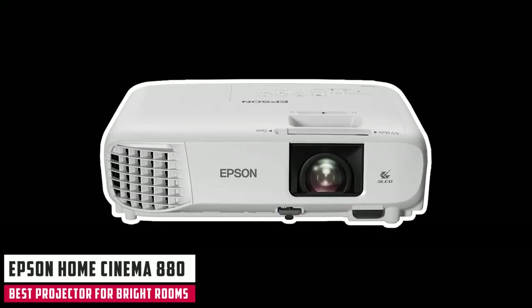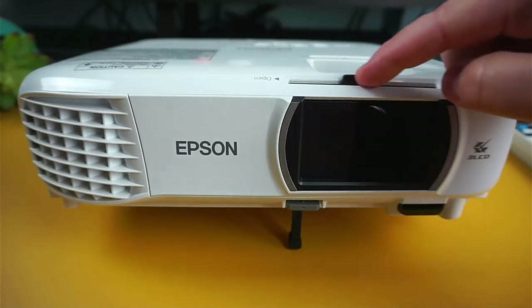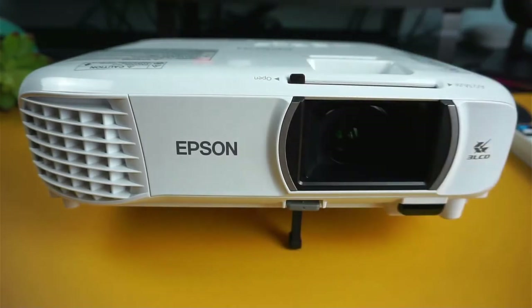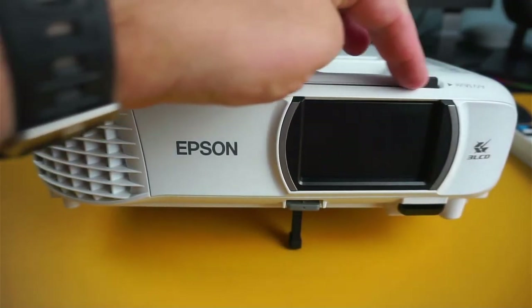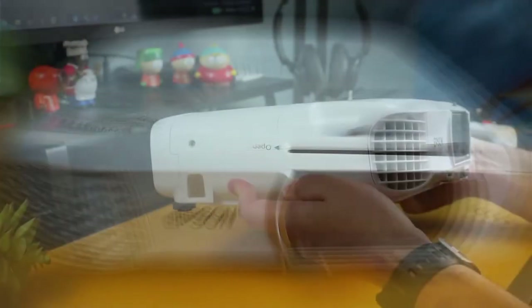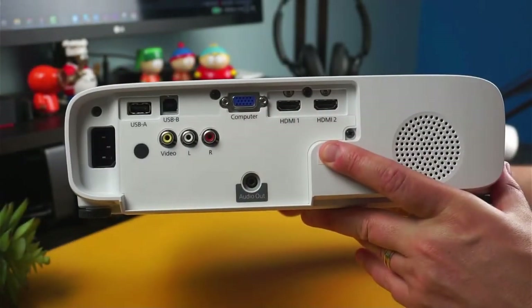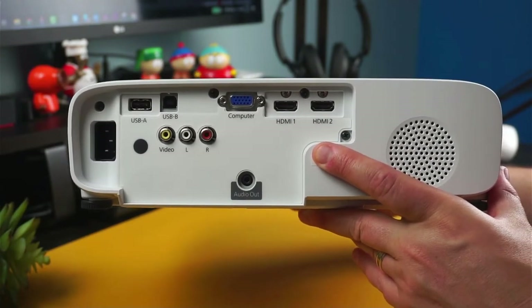Starting our list with the Epson Home Cinema 880. With a current selling price of only $499, the Epson Home Cinema 880 is the manufacturer's most affordable home theater model. The HC 880 can deliver a good-looking picture on a large screen or even a blank wall. It's a great option for a bright room or a backyard movie night. It's a 1080p lamp-based projector and can produce up to 3,300 lumens of brightness while still delivering good color accuracy.